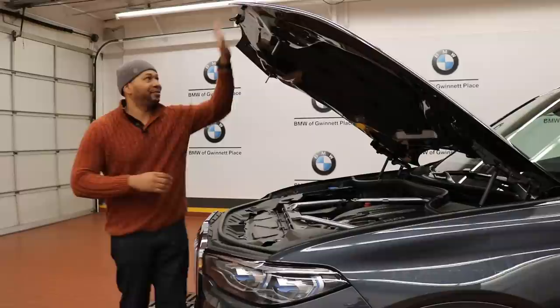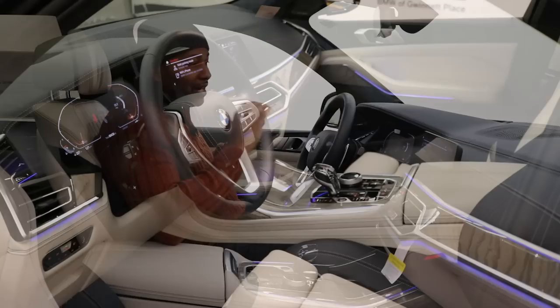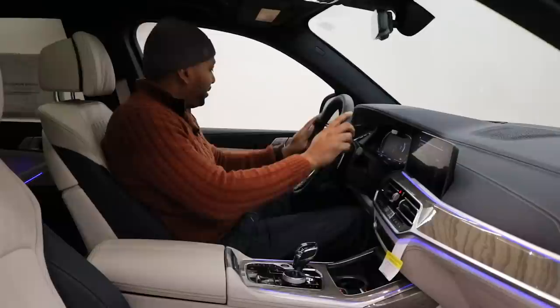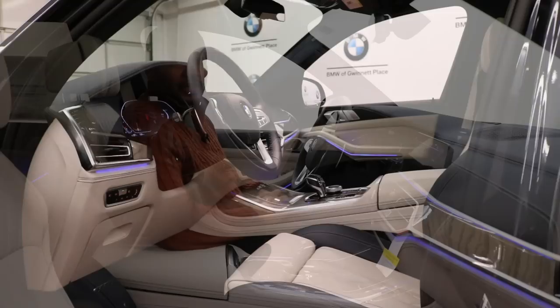We've discussed quite a bit of the exterior details — let's go ahead and check out the interior. Sitting inside, I must admit this interior is just really fresh. The Night Blue leather and the Ivory White just looks amazing — high quality materials every single place you look. I love how there's mood lighting and they've incorporated the latest and greatest technology in this car.